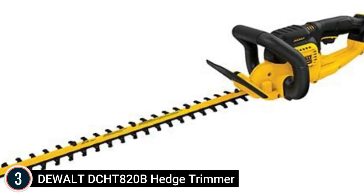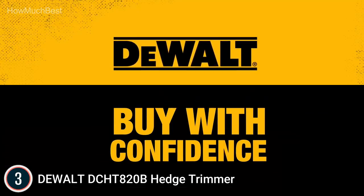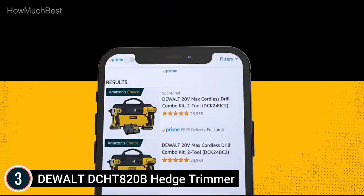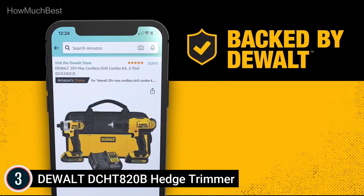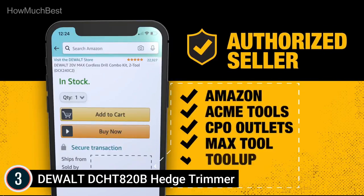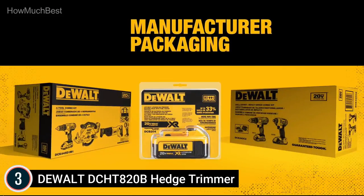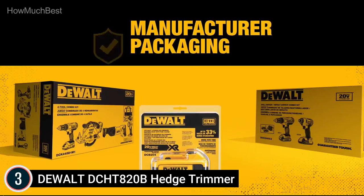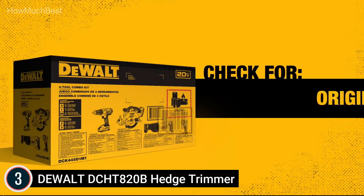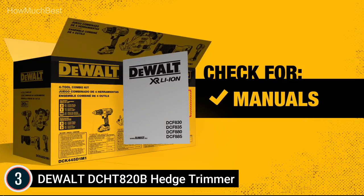At number 3: the DeWalt DCHT820B Hedge Trimmer. The powerful high-output electric motor of this cordless hedge trimmer is designed for cuts up to 3/4-inch thick. It features a 22-inch laser-cut, hook-tooth blade design and a compact, lightweight build — part of the 20-Volt Max system of tools. The laser-cut hook-tooth blades are engineered for clean, quick cuts on branches up to 3/4 of an inch thick. If obstacles are struck during cutting, the friction clutch engages to protect the transmission.